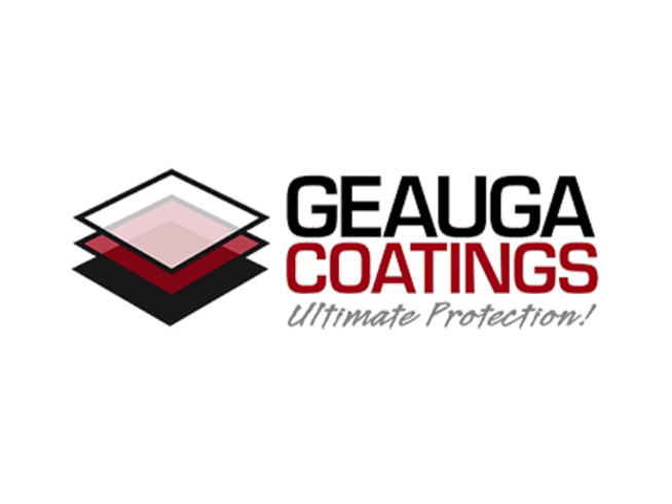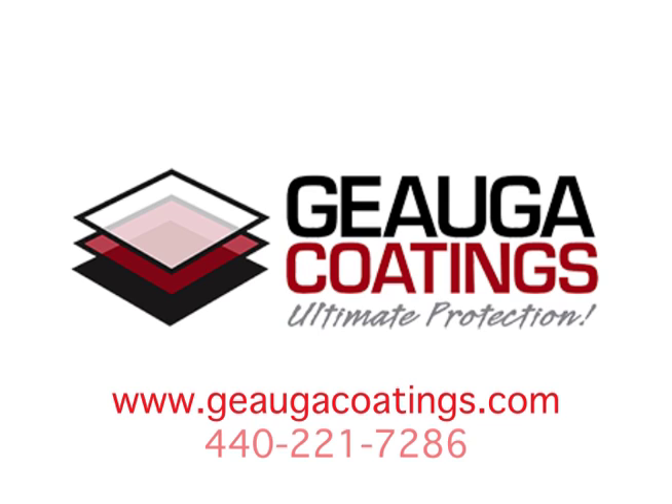For a free estimate, visit www.geagacoatings.com or call 440-221-7286 today.